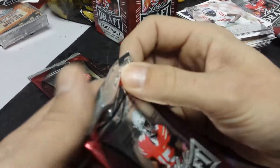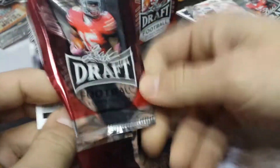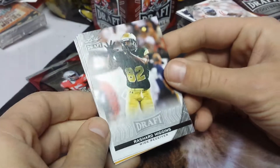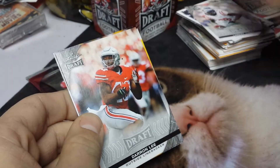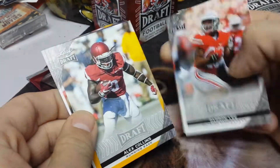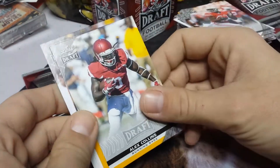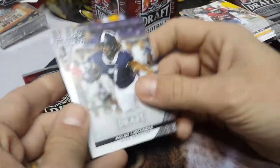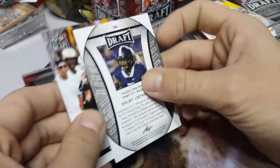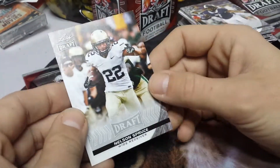Final two packs and then we've got our autographs. We'll find out what our two autos are. Rashard Higgins. Darren Lee. Alex Collins. Colby Listenby.